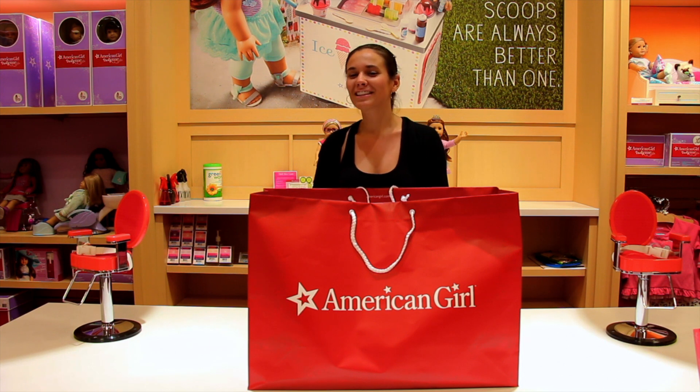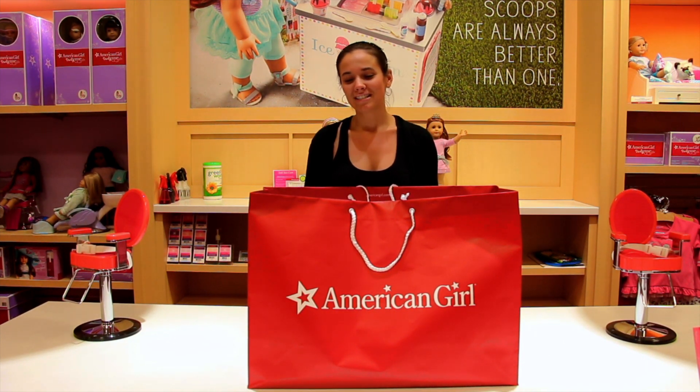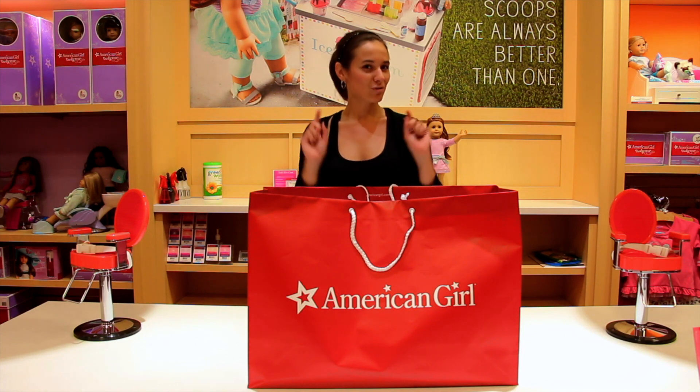Hi everyone, it's American Girl Spirit here at the American Girl Boutique at Chapters Rideau. Today I'm here to pick the next winner of the American Girl Spirit Doll Giveaway. Drum roll!